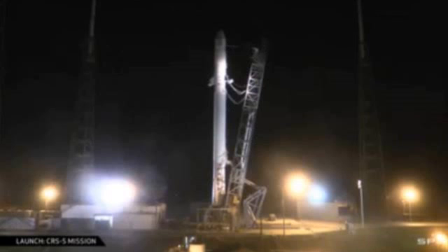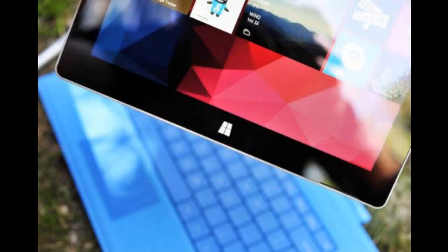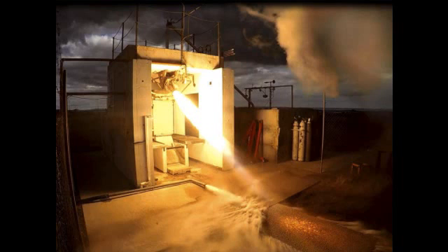Moreover, the company said Rutherford is the first LOX/RP-1 engine to use 3D printing for all its primary components, including the regeneratively cooled thrust chamber, the injector, the pumps, and the main propellant valves. These can all be printed from titanium alloys within around three days using a 3D printing technique called electron beam melting.